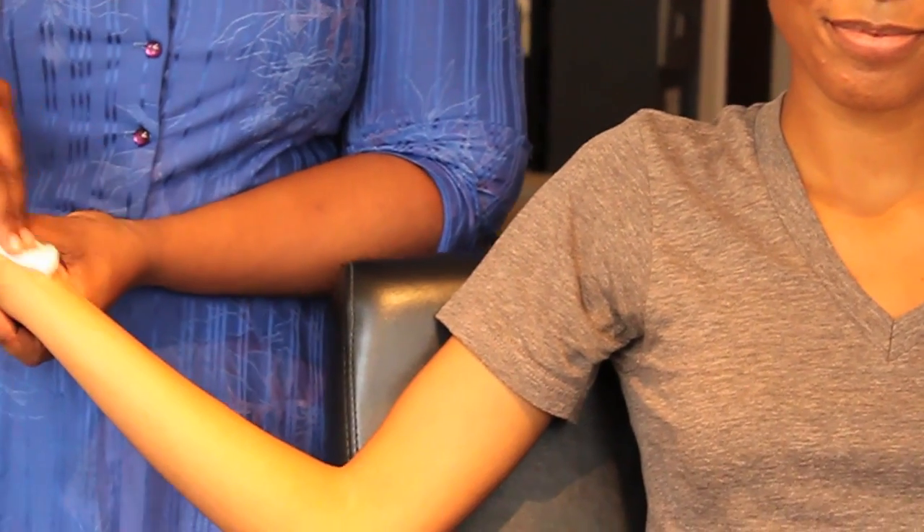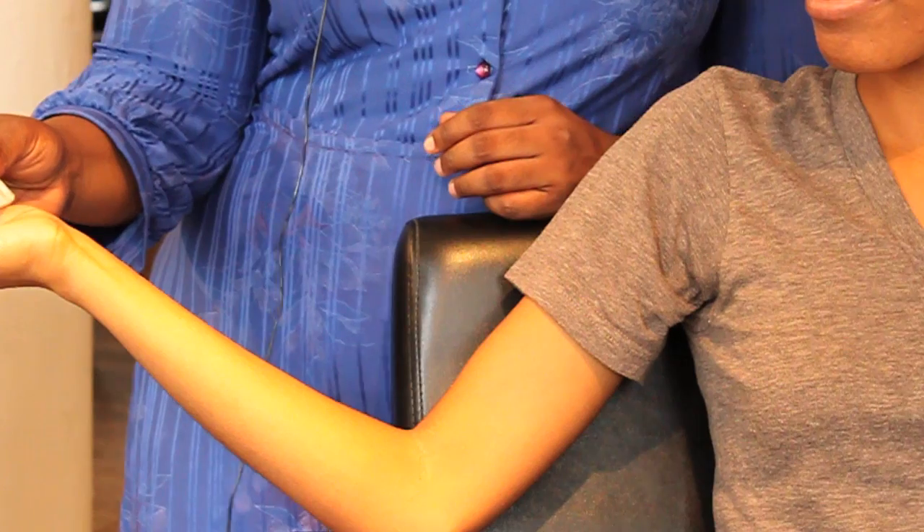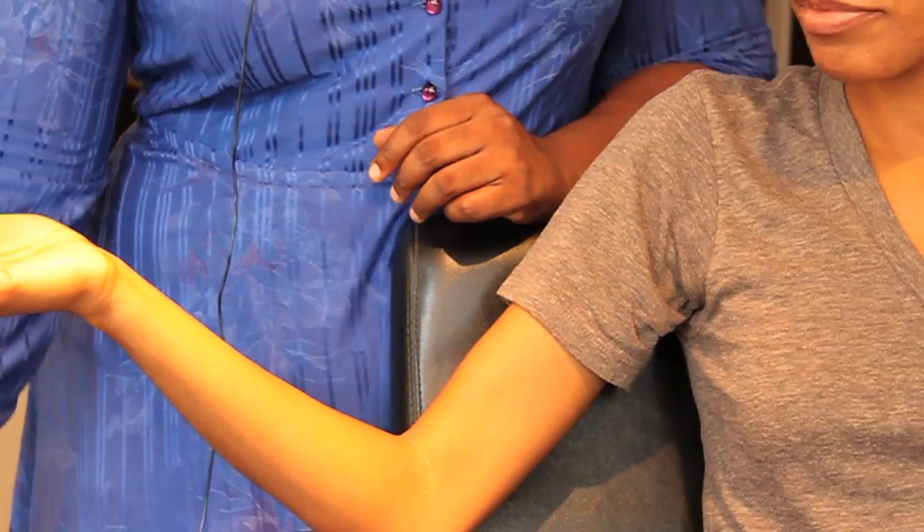If you want to remove perfume from your skin, I have a couple of easy tricks. Number one is to soak a cotton pad in vinegar and swipe all over the perfumed area, which in this case is her wrist. You rub the white vinegar on and you leave it to set for 10 to 15 minutes. When you're done, you simply wash with soap and water, pat dry, and the smell of perfume and vinegar are both gone.